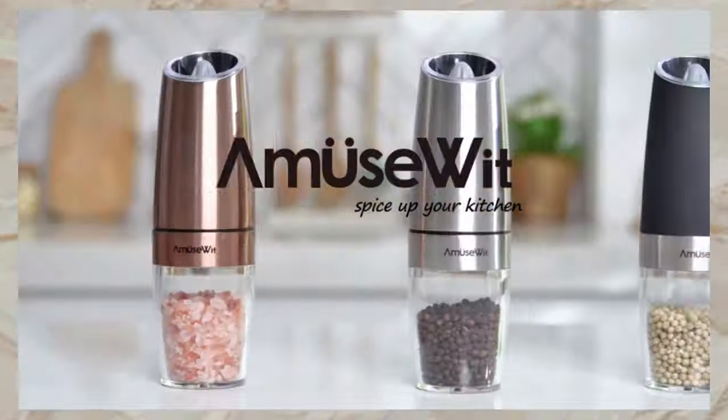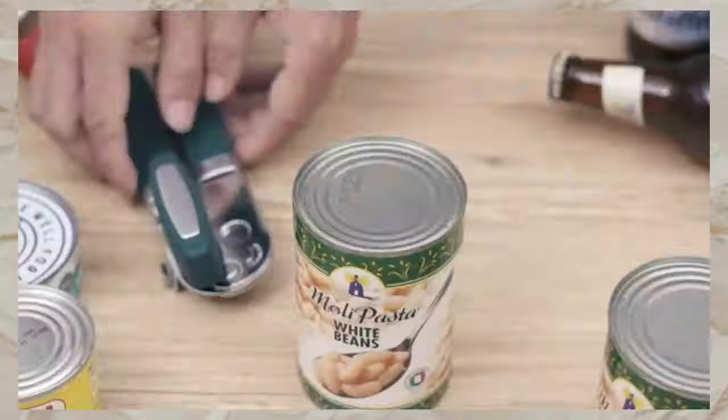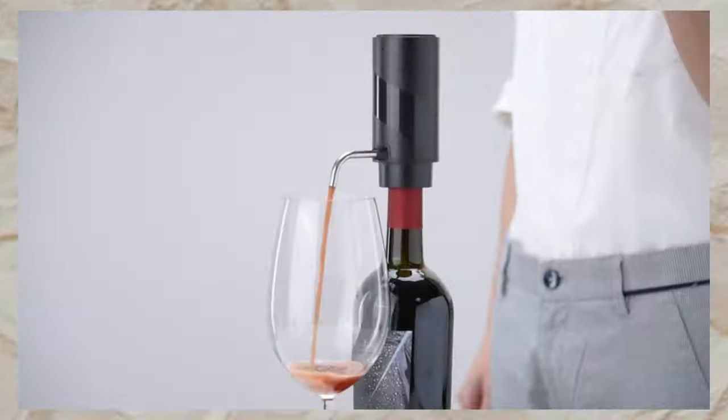We've reached the end of this video. I hope you liked these best kitchen appliances. If you are pleased, hit the like button and subscribe to get notified. Share your thoughts in the comments below. Thank you for watching.